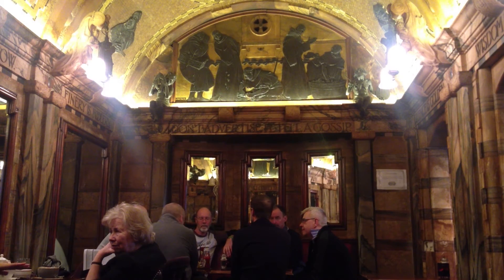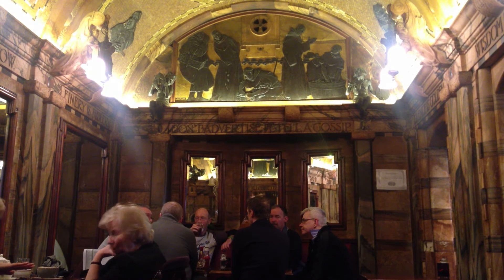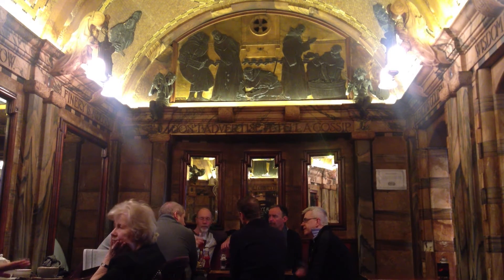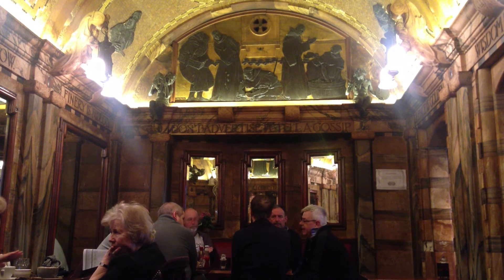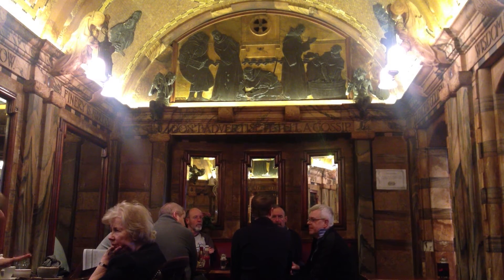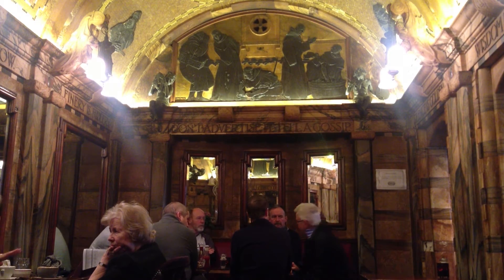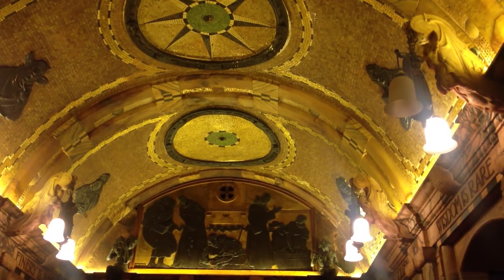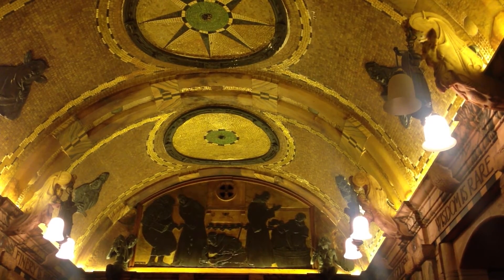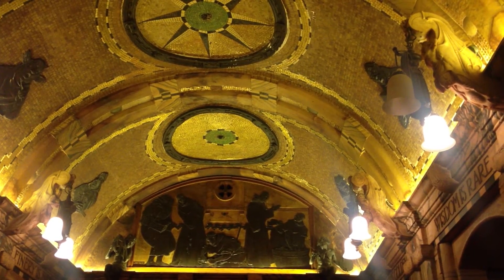Here we are now in the snug. Beautiful ceiling — it's almost church-like with all this marble, and people are enjoying a sit-down meal. This is one of the few bars in London where you can still get table service. It's absolutely fantastic here at the Blackfriar. This is the ceiling of the snug — an absolutely perfect piece of architecture with beautiful gold leaf inlays, mosaics, and ornamentation and things carved into the walls such as 'Wisdom is Rare.'